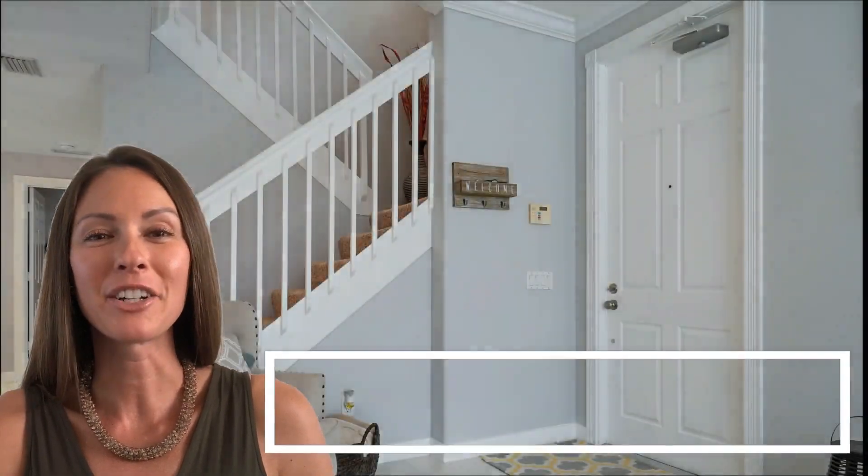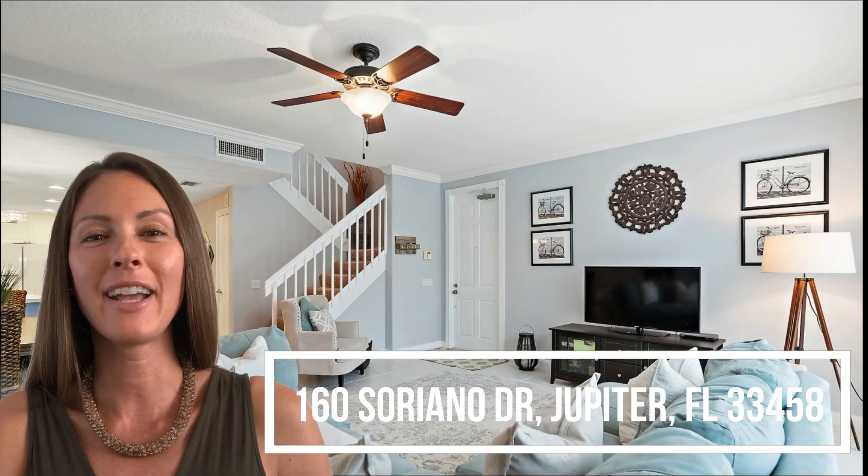Hi, I'm Nicole with the Stanbra Home Team and it's my pleasure to introduce this beautiful townhome in the heart of Abacoa. Welcome to Jupiter living at its finest.